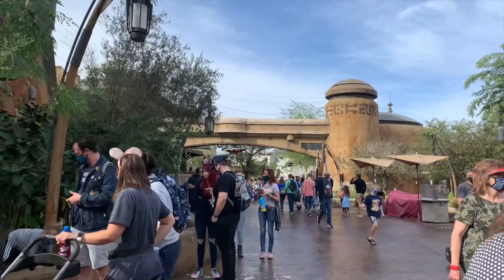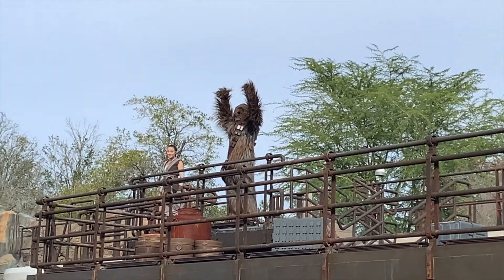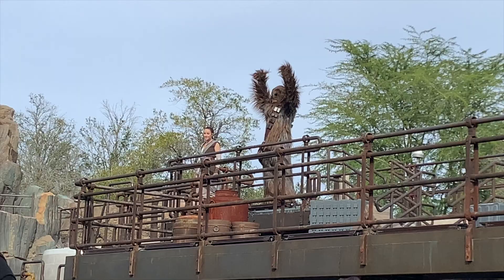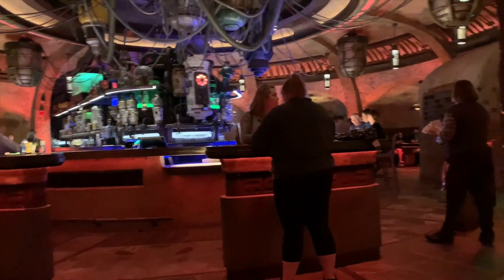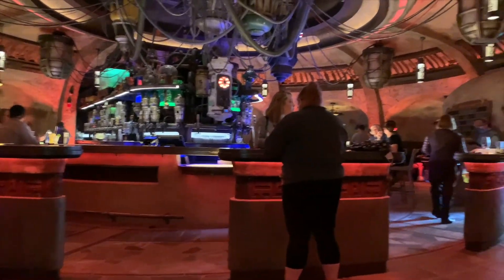We're heading to Oga's Cantina now. We are in the bar and it looks really cool in here — the table lights up and there's the bar. It's really spacious in here so they did a good job with that. I'll let you guys know what drink I get and what it tastes like.